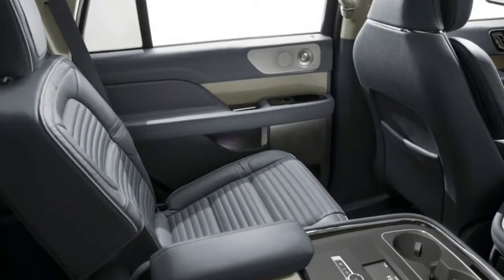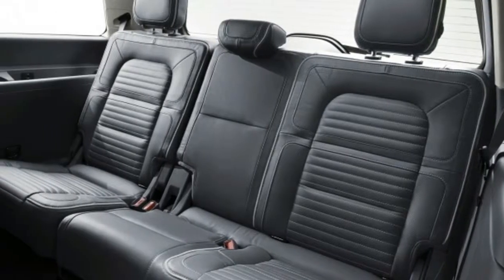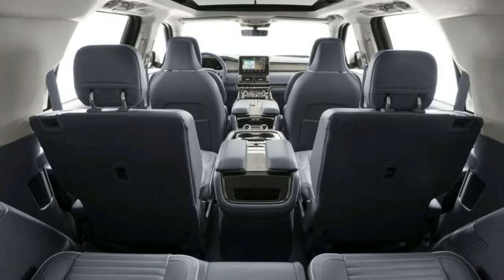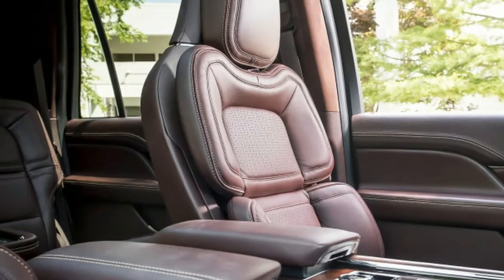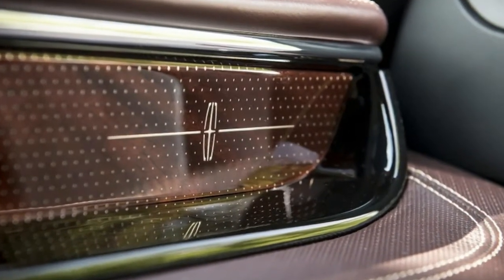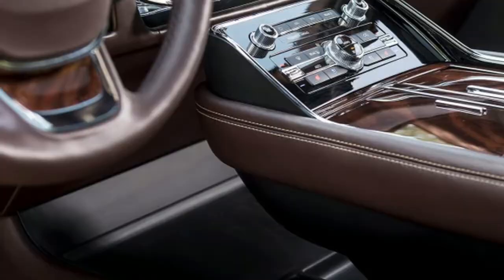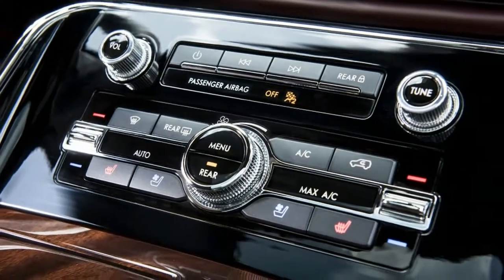Like its predecessor, and indeed every Navigator since the second-generation addition for 2007, the third-generation 2018 model features an independent rear suspension rather than the live axle in GM's SUVs. First and foremost, this reaps benefits for those sitting in the third row. Full-sized adults enjoy an abundance of room back there, on par or perhaps even better than a minivan. There's a USB port on each side, the seatbacks power-recline, and its three seat belts allow for an eight-passenger max.